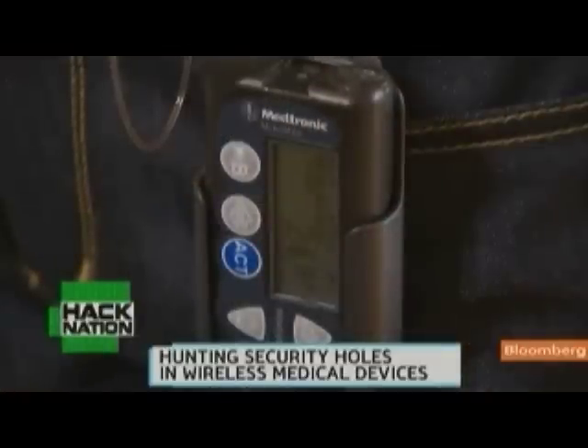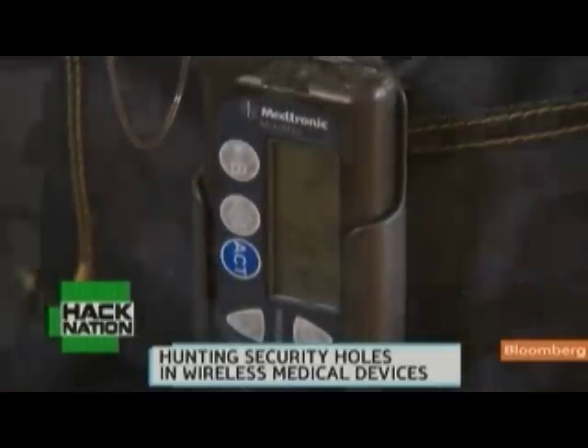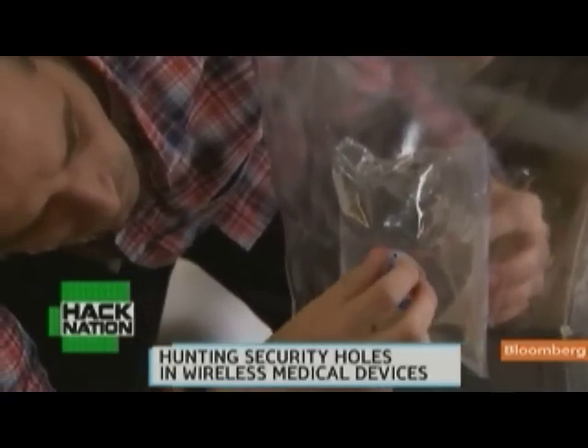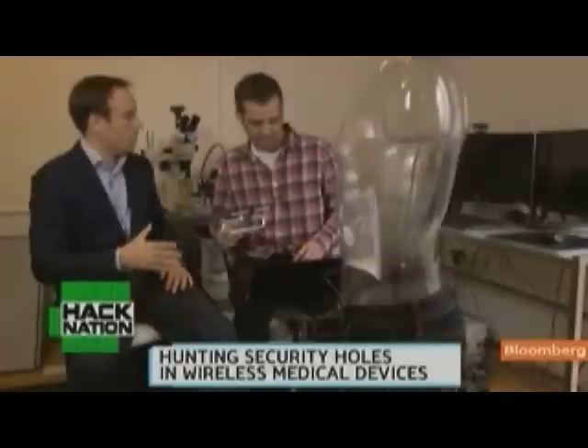I picked insulin pumps mostly just because of the ease of actually acquiring them. We're planning on looking at pacemakers and various other implantable devices, but unfortunately it's a little tough to just be able to pick up a pacemaker on the street.